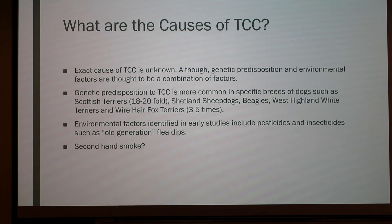The exact cause of TCC is unknown, although a combination of genetic predisposition and environmental factors are thought to be the cause. Genetic predisposition includes specific breeds such as Scottish Terriers, which have an 18 to 20 fold increased risk of developing TCC, as well as Shetland Sheepdogs, Beagles, West Highland White Terriers, and Wire-Haired Fox Terriers, which are 3 to 5 times more likely to develop TCC. Environmental factors include pesticides and insecticides such as older generation flea dips. There is also a study underway to determine if secondhand smoke contributes to TCC development.